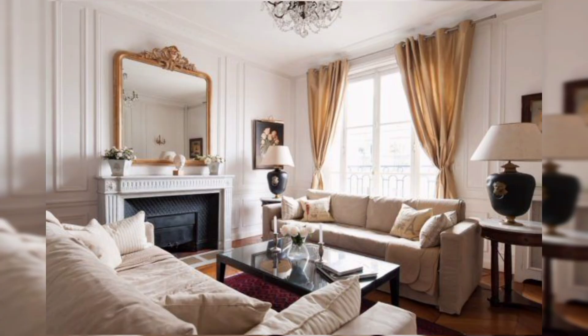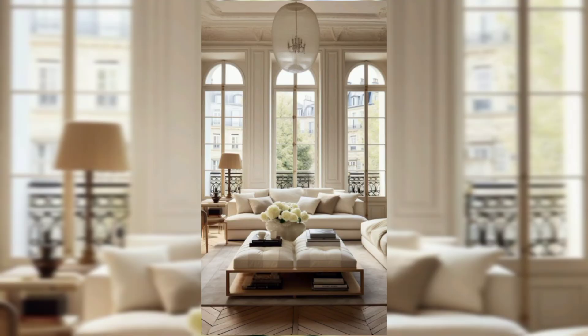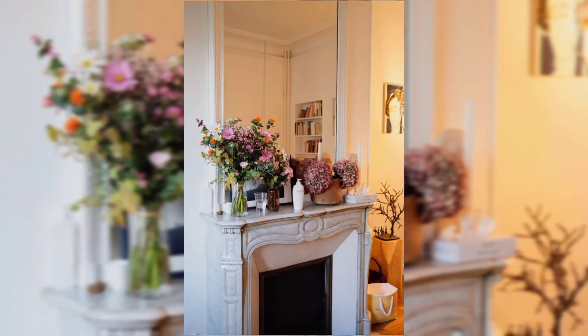Color palette: Stick to a classic palette of neutrals like white, creams, and light gray. Introduce pops of color sparingly, such as soft pastels or muted blues.